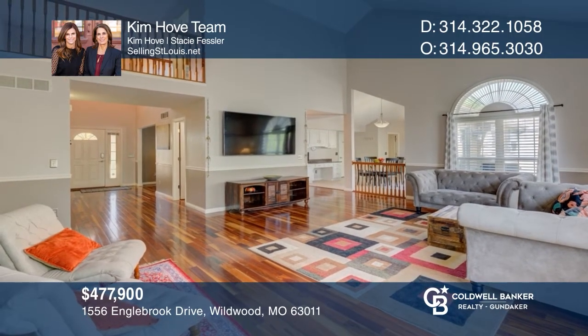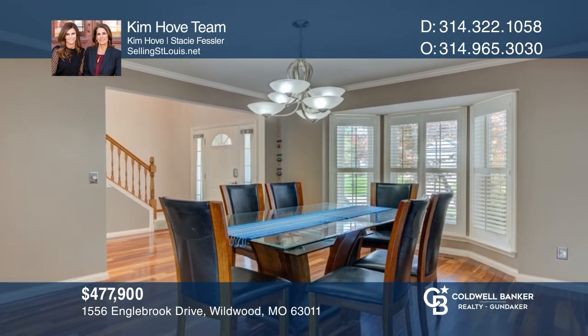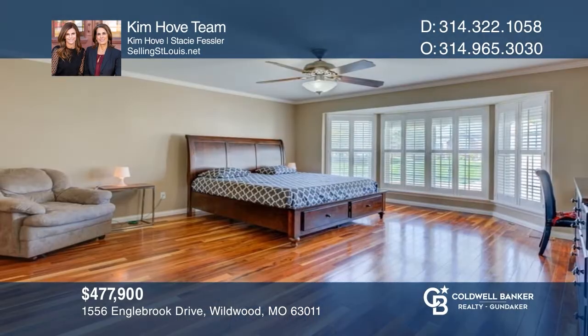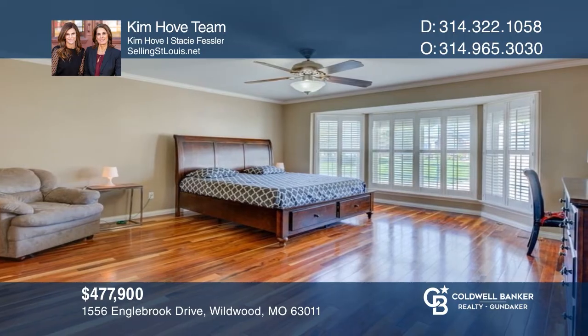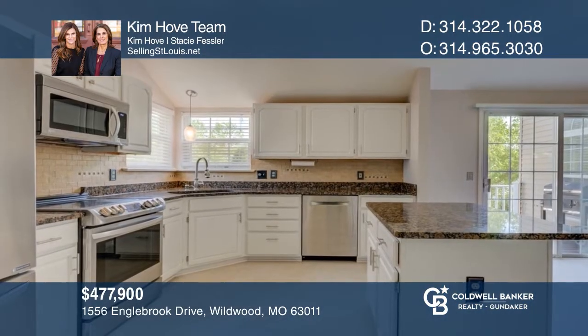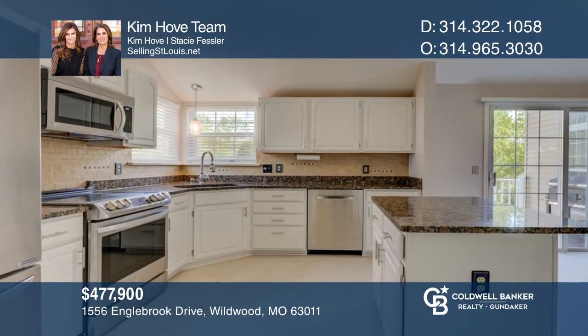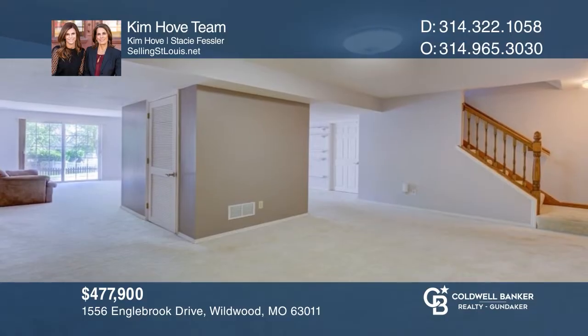Check out this fabulous home in the Rockwood School District. It offers a two-story foyer and an expansive and open floor plan great for entertaining. There's a large dining room and great room with a serving bar and fireplace. The main floor has hardwood. The kitchen, breakfast room, and two of the bathrooms have luxury vinyl floors. Enjoy the finished lower level and fenced yard. Buy your dream home today by calling the Kim Hovey Team.